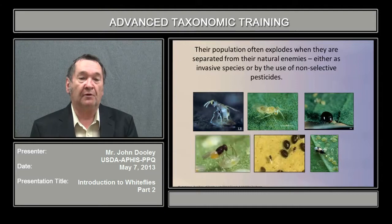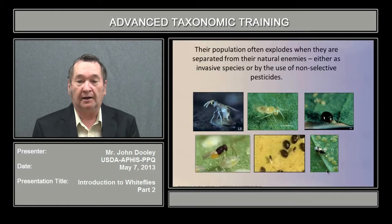The natural enemies for the most part are Hymenoptera, like Aphelinid wasps, or they may be some Hemiptera, like Anthocoridae, and some other predators as well.